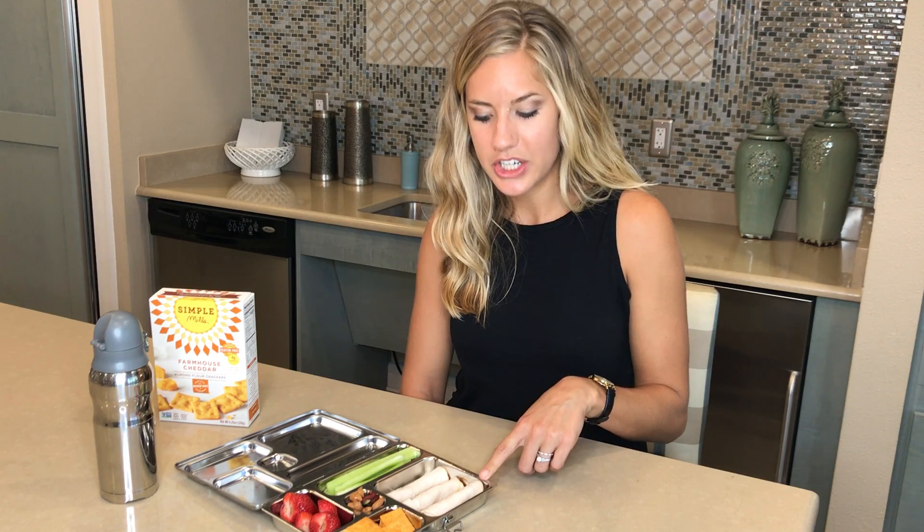The first one here is turkey — turkey breast that you can find at Whole Foods in their deli. It's really delicious and I love that there's an option we can buy that's fast and doesn't have nitrates, hormones, chemicals, or any additives. It's a nourishing option for our kids.